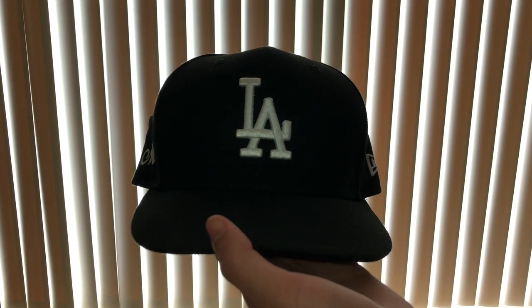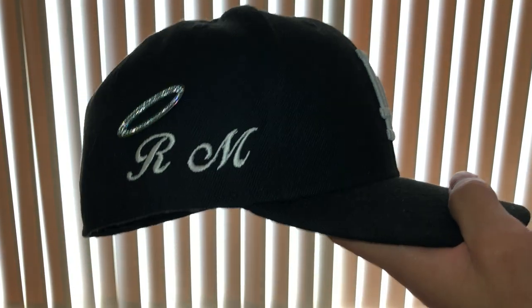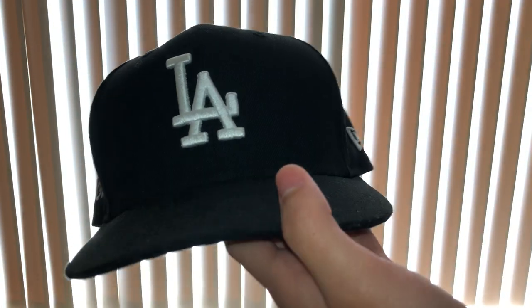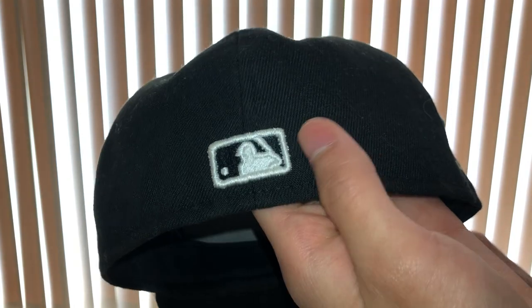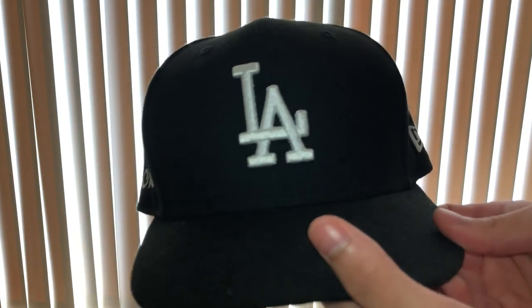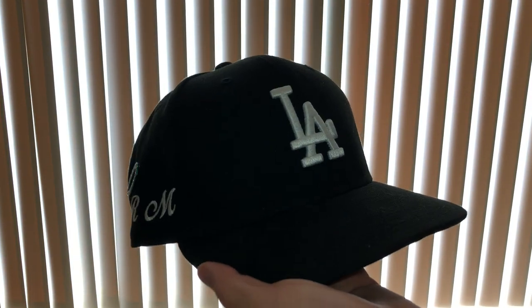At number one, my personal favorite — can never go wrong with this one. It's a simple black LA hat, but my girlfriend had her initials stitched onto it, which makes this my special black LA hat and my favorite one. It's got a raised Batterman, an RM patch, and a halo on the top because she's the angel. I can't go wrong — a black LA hat goes with everything.